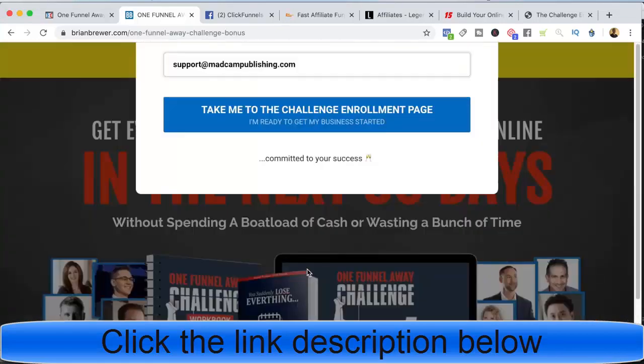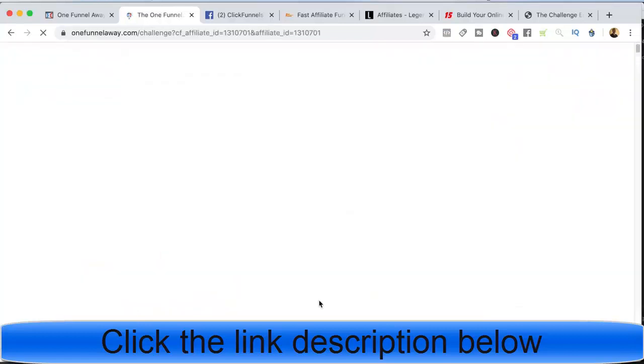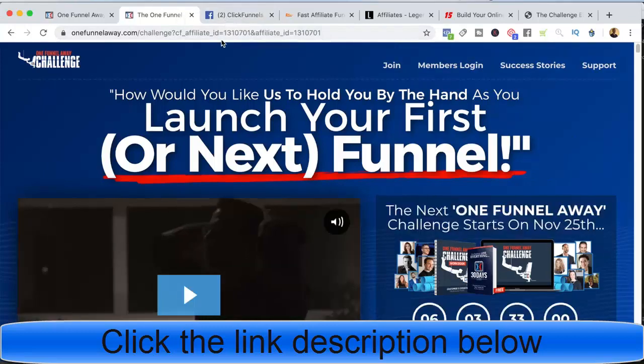When they go ahead and sign up, I give them specific instructions on how to join the One Funnel Away Challenge and claim the bonuses. In order to do this they have to join using my affiliate link. I send them an automated email after they submit their email telling them what to do to get their bonuses. As soon as they submit their email — which is a requirement to get the bonuses — I automatically forward them with my affiliate link over to the One Funnel Away Challenge. That's way number one that I promote ClickFunnels and the One Funnel Away Challenge.